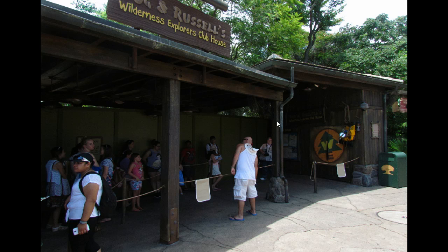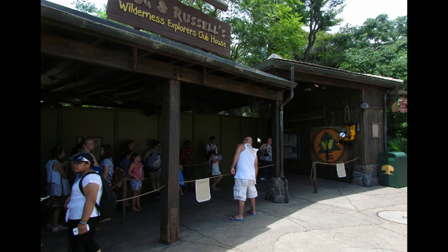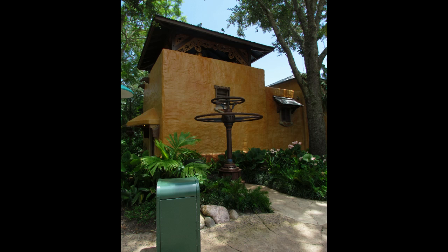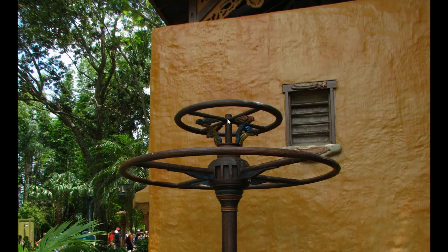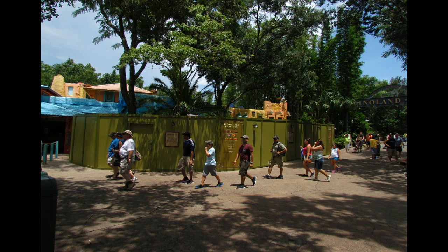The walls are up around Tough to Be a Bug, and the tip board has been removed — that whole area is now open with construction walls to navigate around on Discovery Island. Over by the restrooms toward Dinoland, there's a new structure on the outside, involving birds. I think that's for the new morning bird show called Flights of Wonder, which features macaws and happens only in the morning — I haven't been there yet to give you a full report.